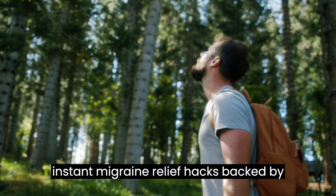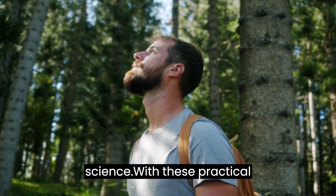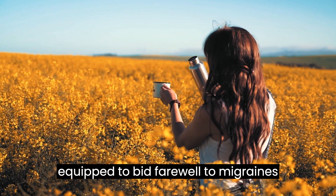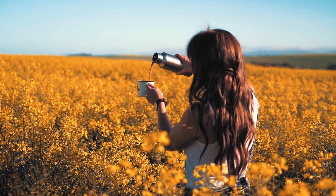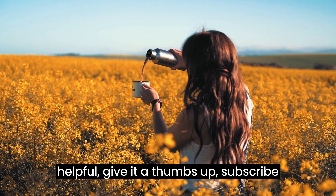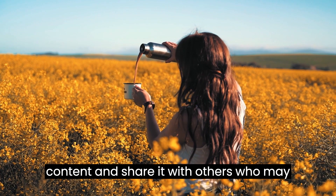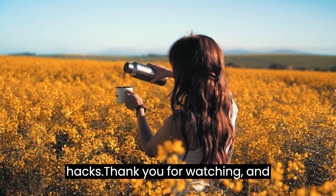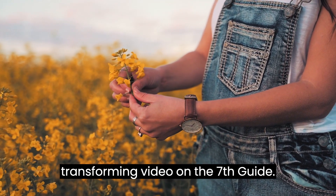There you have it — 7 Instant Migraine Relief Hacks Backed by Science. With these practical strategies in your arsenal, you're well-equipped to bid farewell to migraines forever. If you found this video helpful, give it a thumbs up, subscribe to our channel for more life-enhancing content, and share it with others who may benefit from these incredible migraine hacks. Thank you for watching, and we'll see you in the next life-transforming video on The 7's Guide.